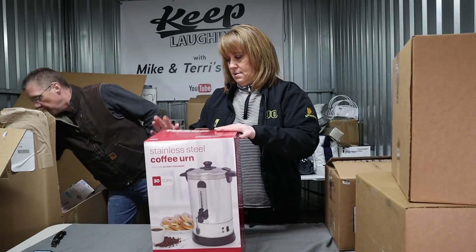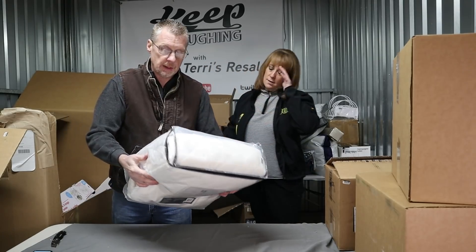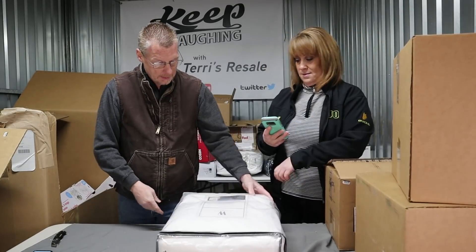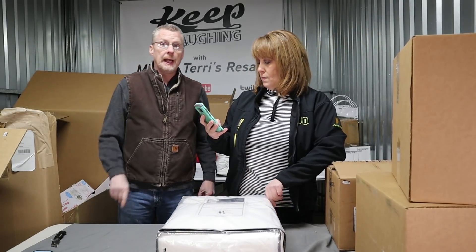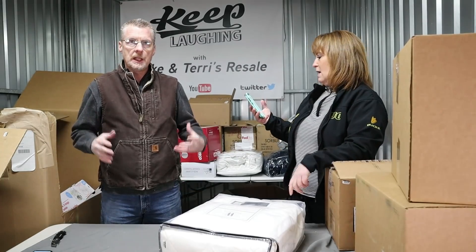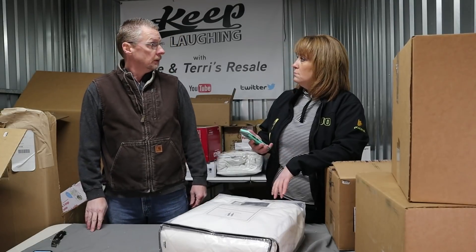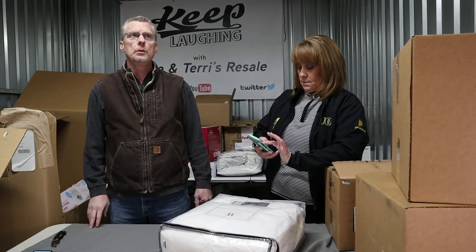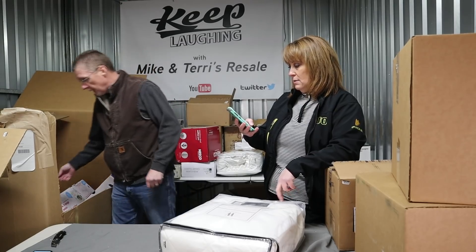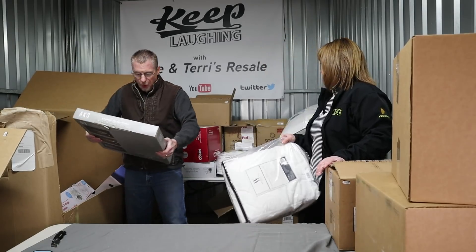Moving on — Wamsuda king-size mattress pad. I like Wamsuda; I bet that's at least $80. Update for you guys: if you watched our last Bed Bath & Beyond palette, we got the Wamsuda Goose Down king-size comforter, put it up on eBay and it sold — shipped it to New York, I believe. This one came up on eBay for $76. There's dinner tonight — it's a pizza stone.